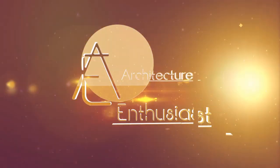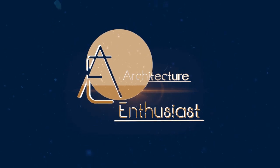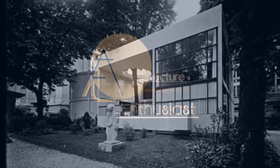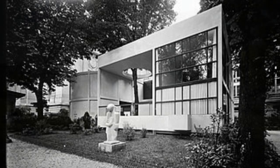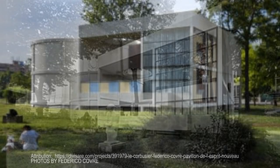Hello, friends, and welcome to the Architecture Enthusiast and to the Pavilion d'Esprit Nouveau, which was a model home constructed for the 1925 International Exhibition of Modern Decorative and Industrial Arts in Paris, France.